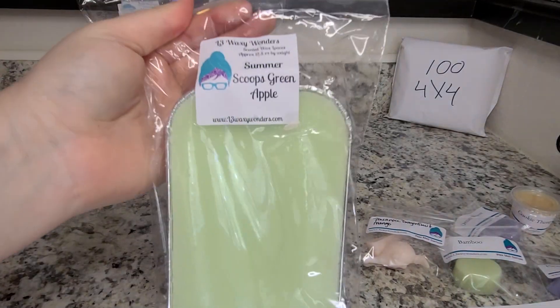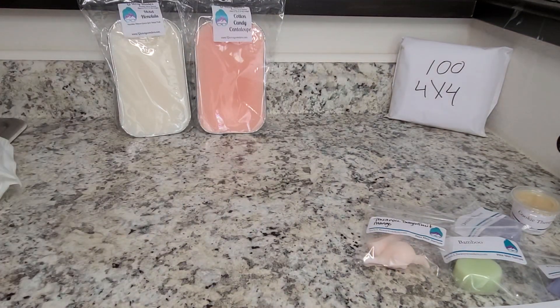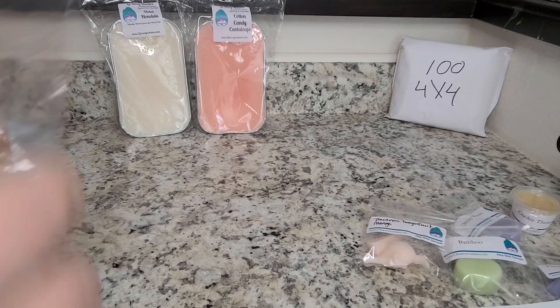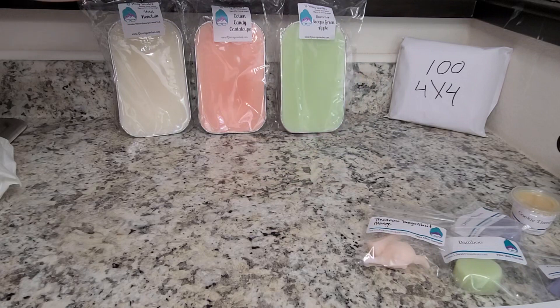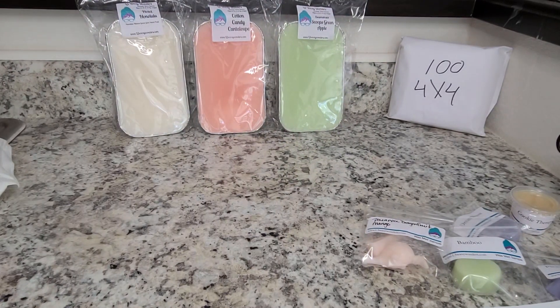I have Summer Scoops and Green Apple. Summer Scoops is like a strawberry ice cream kind of scent. I thought this one sounded really lovely with the addition of the bright, crisp green apple. I'm mainly getting Summer Scoops — that's the dominant note — but you do get a little bit of this tart, crisp green apple in the background. That one is really good. I think it'll be good for summer.